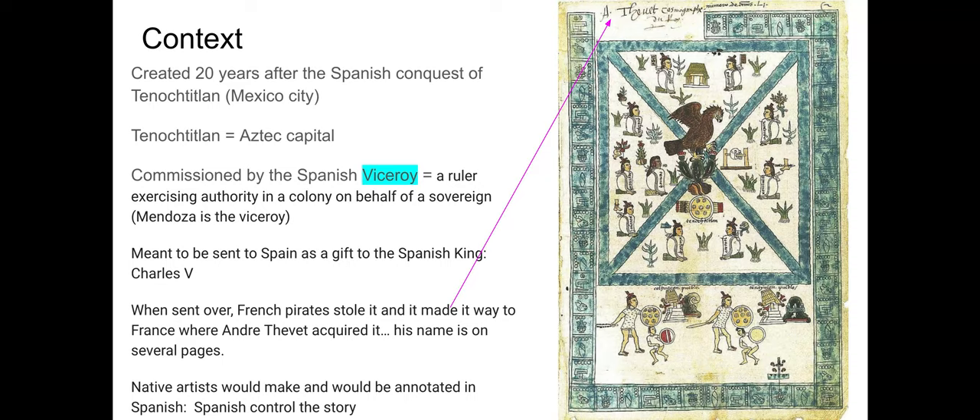Viceroy is another vocab term. A viceroy is basically a ruler who is the figurehead and authority on behalf of a sovereign, governing a conquered territory on behalf of the king. In this particular story, the king is Charles V of Spain, and the viceroy ruling on Charles V's behalf is named Mendoza — which explains the name of the art piece: the Frontispiece of the Codex Mendoza.